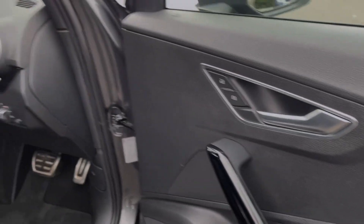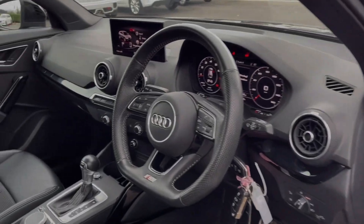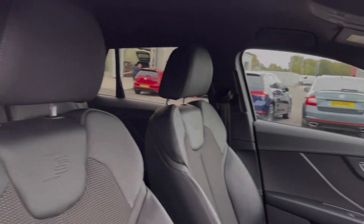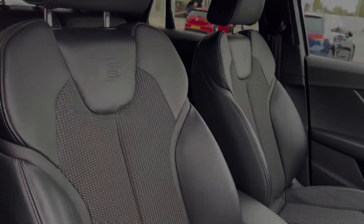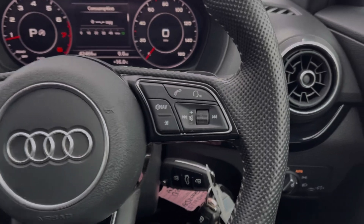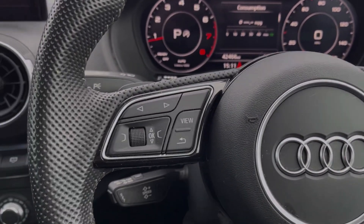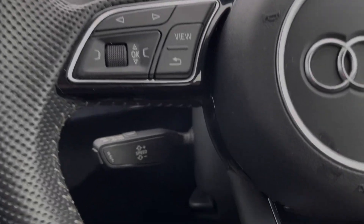Into your driver's interior, you've got controls for your windows and door mirrors on the door card. You've got the flat bottom sport steering wheel and piano black detailing courtesy of the Black Edition trim. Your steering wheel is multifunction — on the right hand side you've got the media controls and on the left you've got the controls for your Audi virtual cockpit.